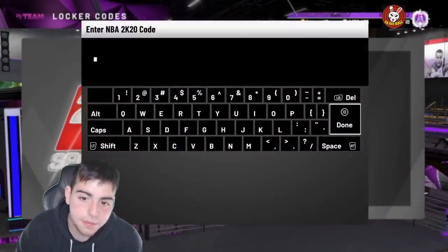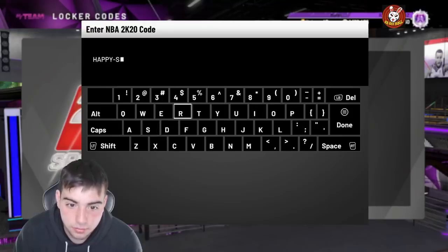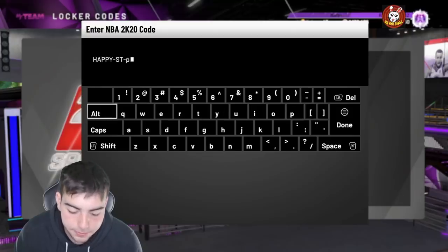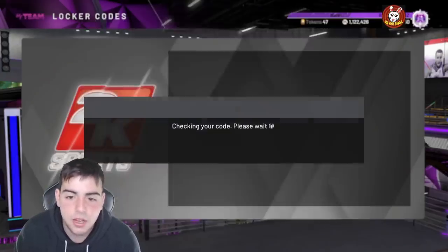Alright, let's get into it. I don't like this one, but the other one is pretty good. The code is 'Happy-Saint-Patty's-in-my-team.' I don't know if you do all caps or not. I'm just gonna type it in: Happy dash Saint dash Patty's dash in dash my dash team.